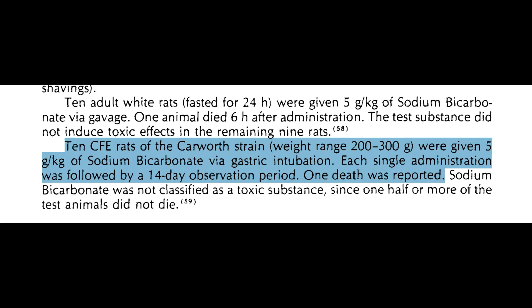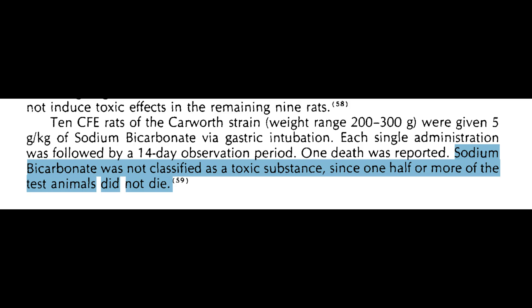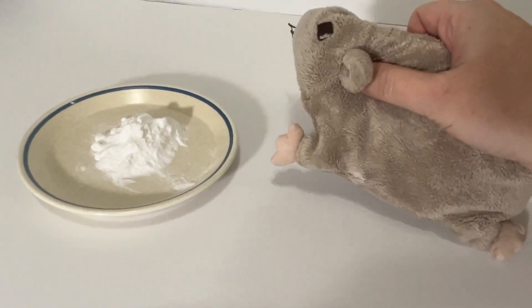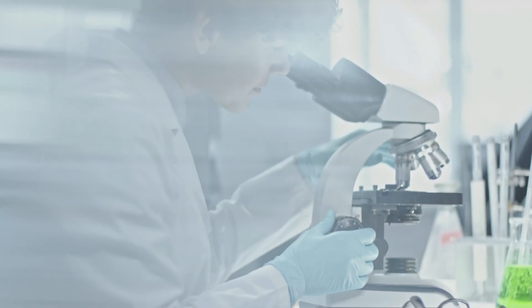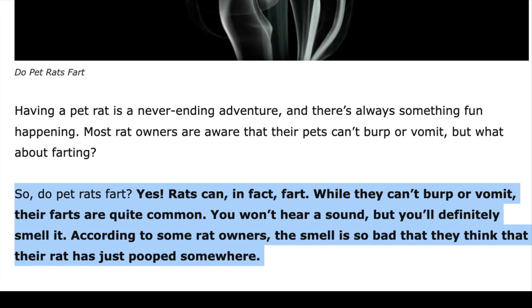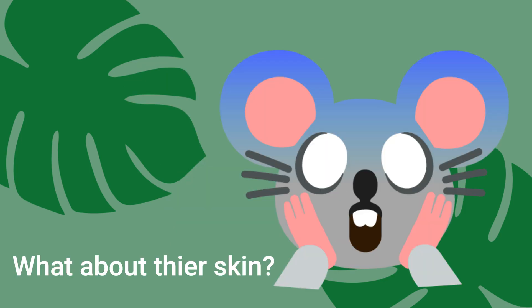In the second experiment, the exact same procedure was done with 10 rats from another lab strain, only this time they were observed for 14 days. The results were exactly the same. Sodium bicarbonate was not classified as a toxic substance since one half or more of the test animals did not die. To discuss this further: baking soda was fed in amounts rats would never choose to eat on their own and still deemed non-toxic. Part of the argument is that it will build up in the stomach and kill the animals, but this is not based on facts or science. It was once thought that rats and mice can't pass gas, but they most definitely can — as any pet owner will tell you, including myself. So baking soda will not cause rats to have a gas buildup and die.